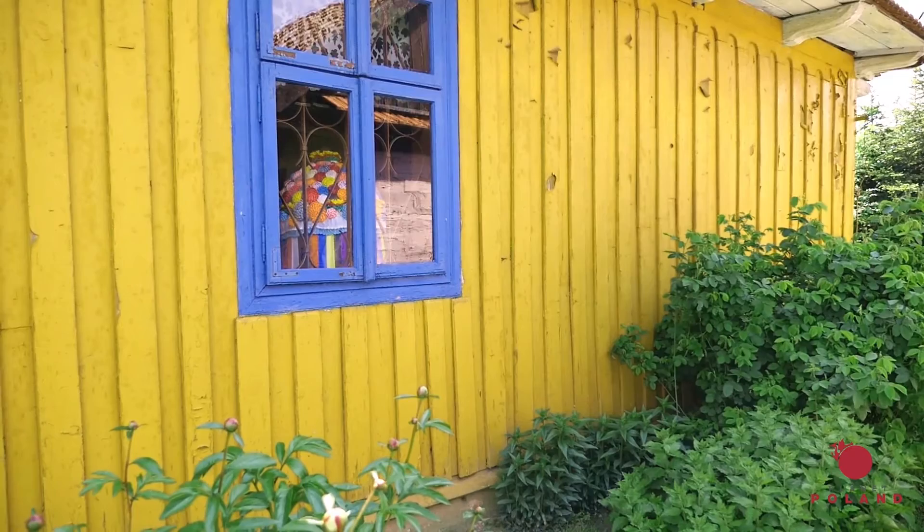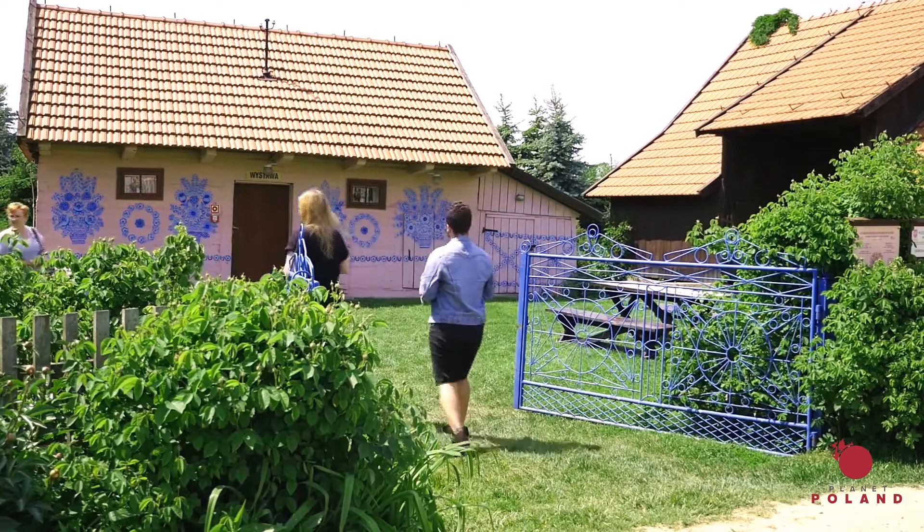We can't show you inside — it's forbidden to record — but it's amazing. Everything in her house was painted in these bright colors. Like everything, even the picture of Jesus and every Virgin Mary is covered all over with flowers. It's amazing. So check it out, Zalipie people!